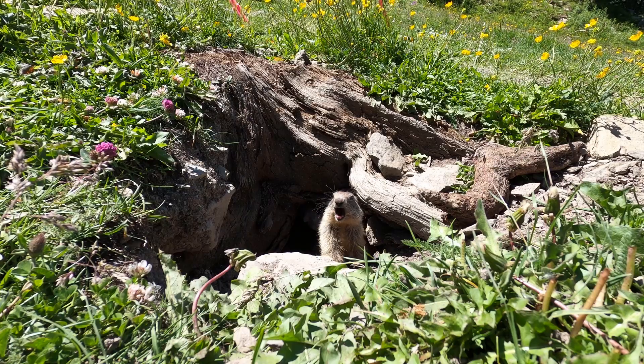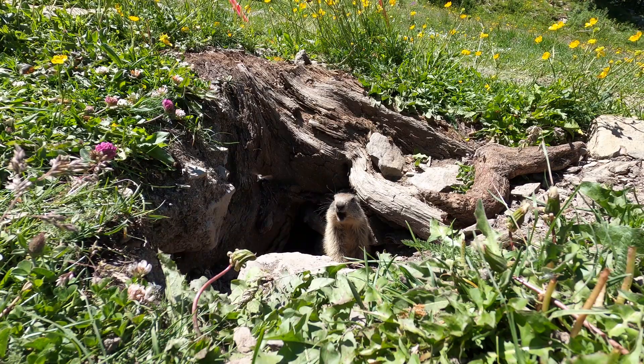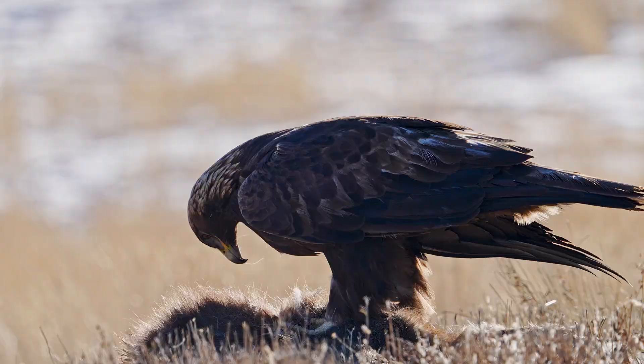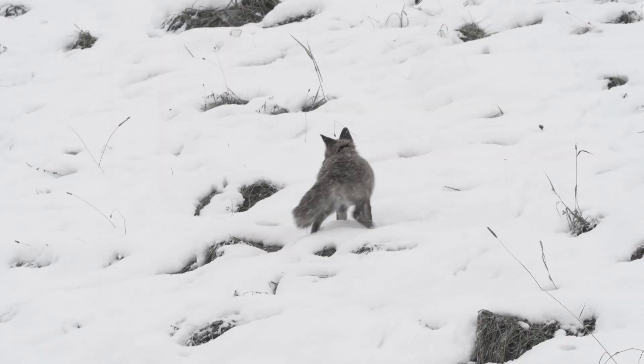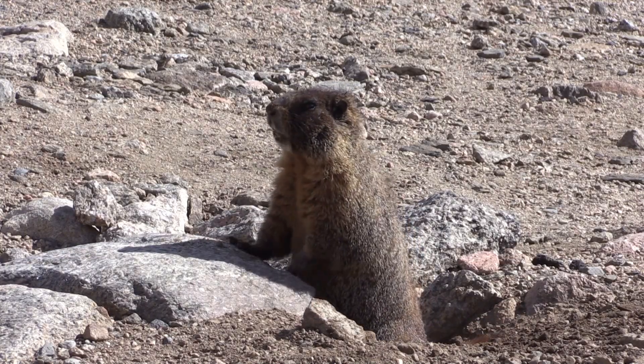Marmots are ecosystem engineers. Their burrows provide habitats for other animals, and their digging helps aerate the soil. They're also an important food source for predators like eagles, foxes, and bears. Their presence creates a ripple effect throughout their ecosystems — without marmots, the balance begins to shift.